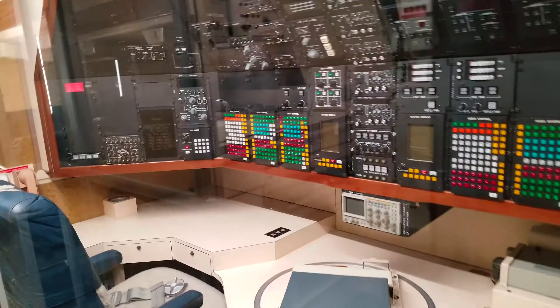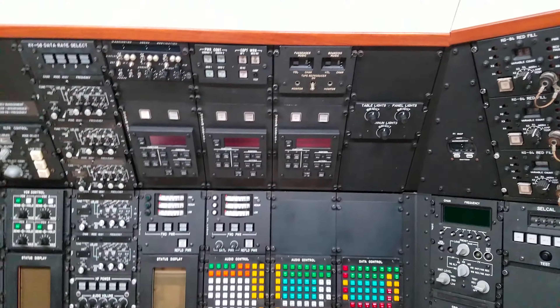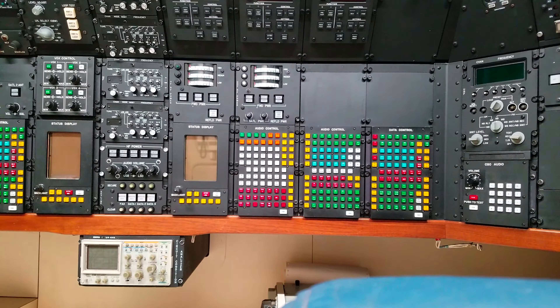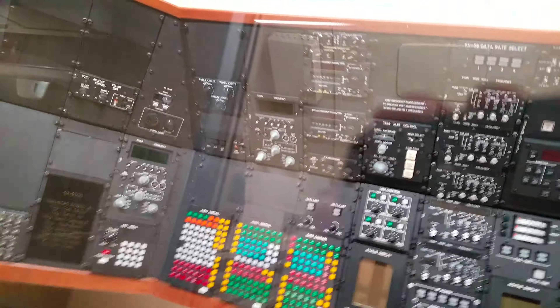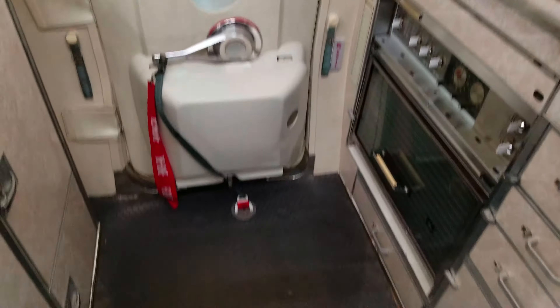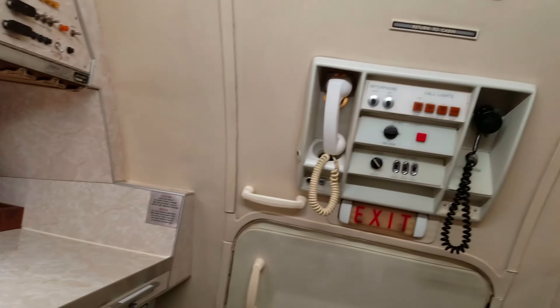I don't know what a sextant is — it's for navigation — but I'll figure it out when I get home. Look at this — this is ridiculous, absolutely ridiculous. Oh Jesus, needs more buttons. There's not enough buttons in this aircraft.